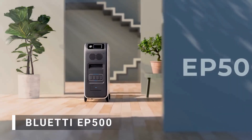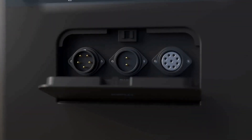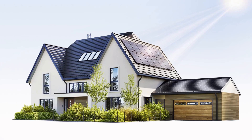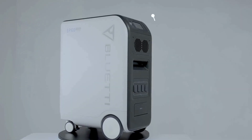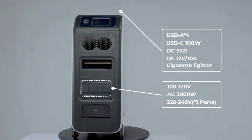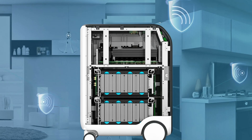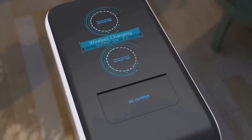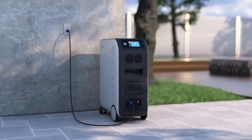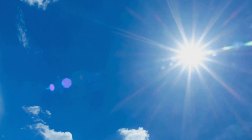Finally, we have the Bluetti EP500. With a massive 5,120 watt-hour capacity and a 2,000-watt pure sine wave inverter, it's a workhorse for anyone looking to power an entire off-grid home or handle larger-scale setups. This unit is designed for those who need serious power reliability and want the peace of mind that comes with a high-capacity system. The EP500's key strength lies in its longevity — built with LiFePO4 batteries, it offers over 6,000 life cycles, ensuring that your investment lasts for years to come. It also integrates seamlessly with solar setups, thanks to its dual MPPT controllers, allowing you to maximize your solar input off-grid.